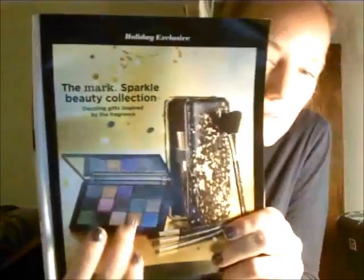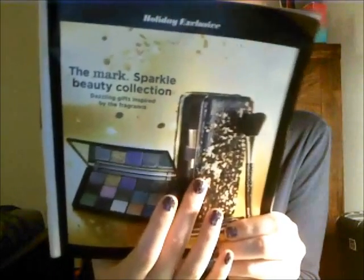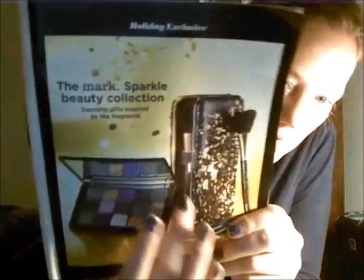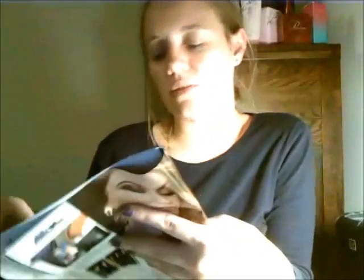There is also this palette here — it's the Dream Sequence palette for $28 for eyeshadow. And then this is a Clutch Situation five-piece pro brush set for $34, and they come in this nice shiny clutch. So those could be some good gifts for makeup lovers, or a gift to yourself.